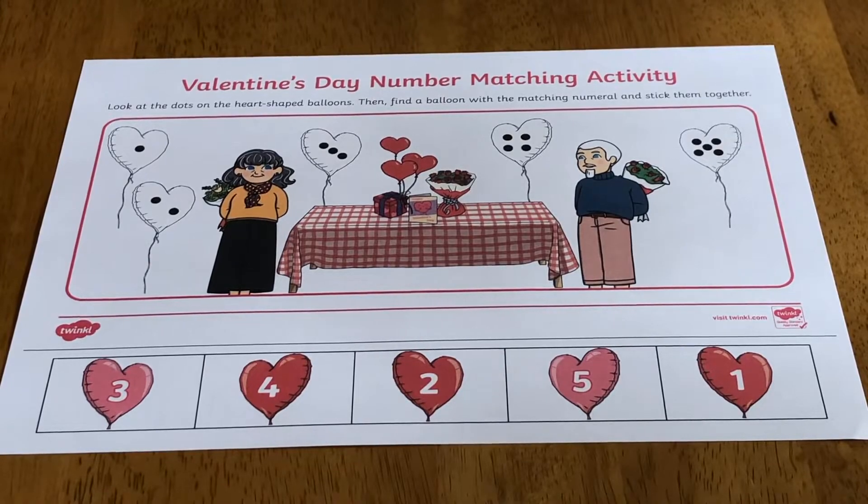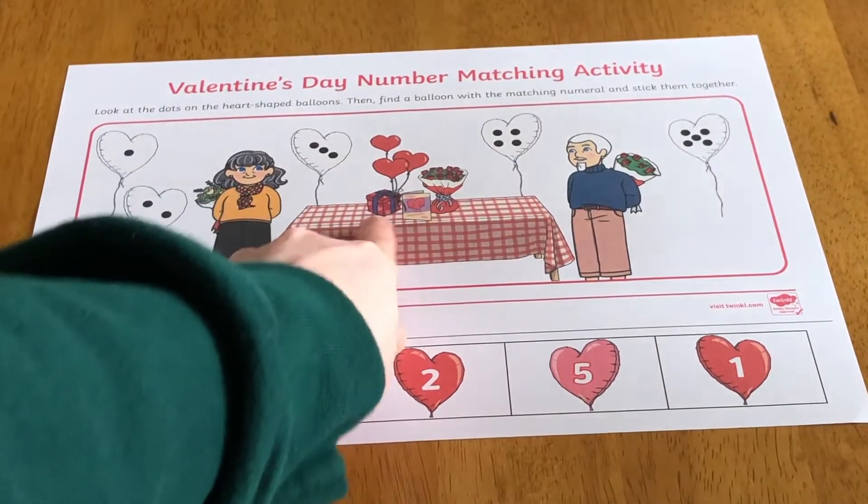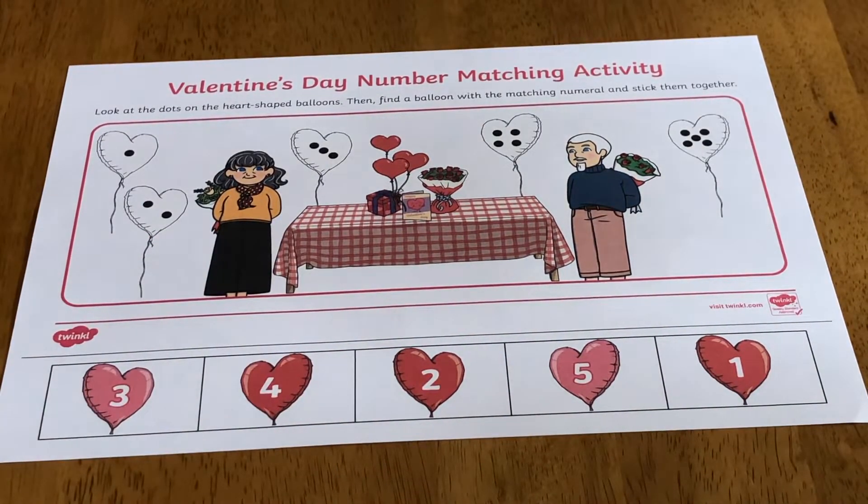To engage children in the resource, you could begin by discussing what is happening in the picture. Which special event day do they think it is? What gifts can they see on the table?